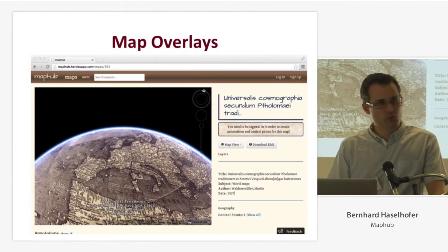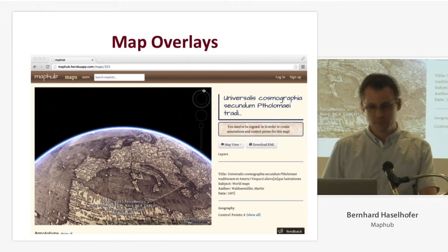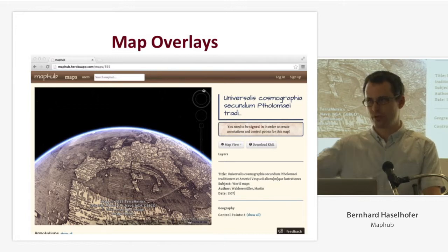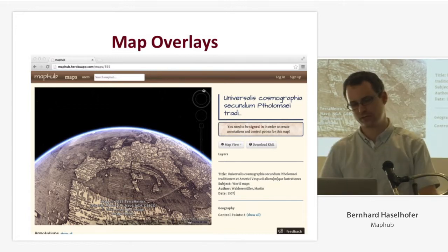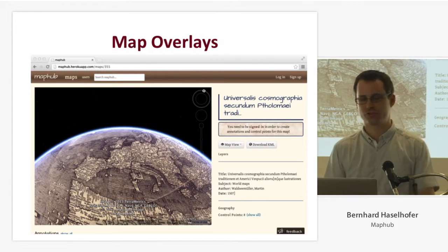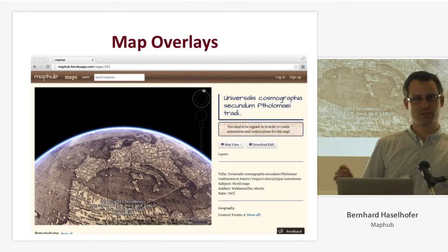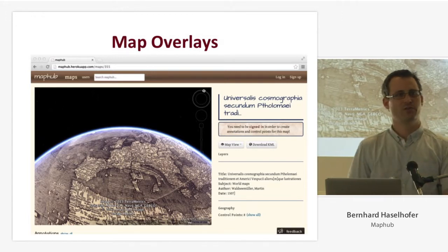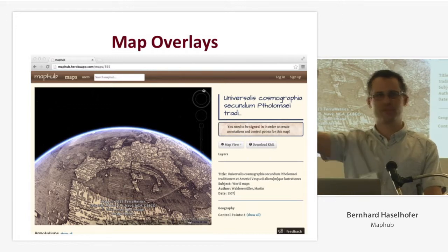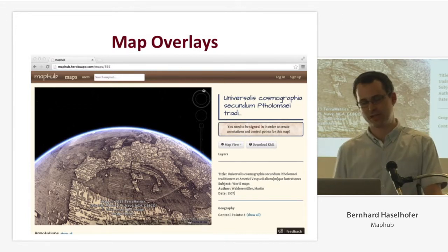As soon as we have three or more geo-references for a map, we can compute an approximate translation model between raster images and a spherical Mercator projection. In the case of Google, we can overlay historical maps on Google Earth and Google Maps, which opens a whole new world of cool features. For instance, you could draw annotations on Google Maps and view them on historical maps, or draw your favorite running route on Google My Maps and see what that area looked like in the 18th century. There are plenty of opportunities.